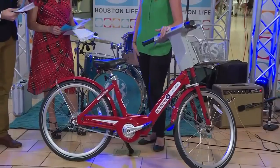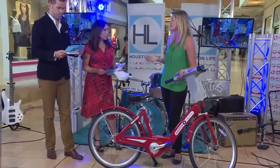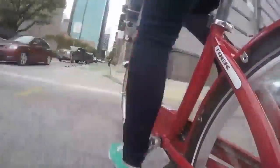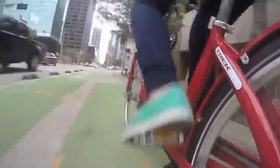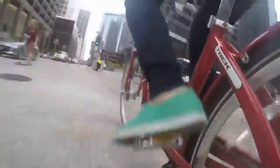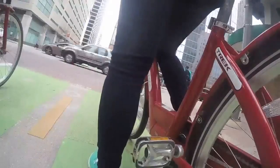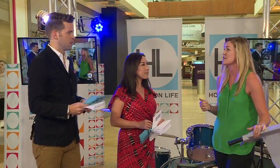Absolutely. As the infrastructure continues to improve, people feel safer on bikes, and we put our stations specifically in areas where there is good infrastructure for cycling, so people can feel comfortable on a bike even if they don't bike regularly. You guys have 90 stations and counting, over 900 bikes. Currently, our busiest station is at Sabine Bridge at Buffalo Bayou Park.